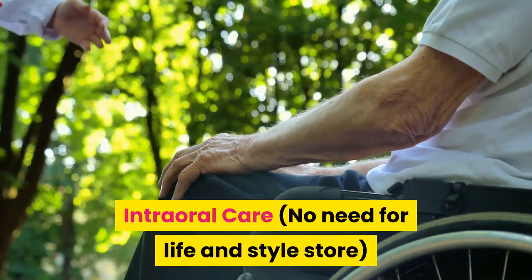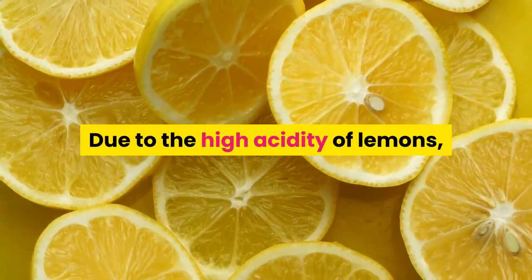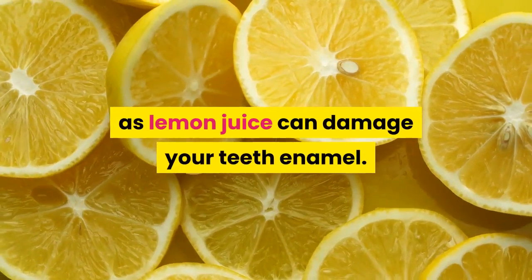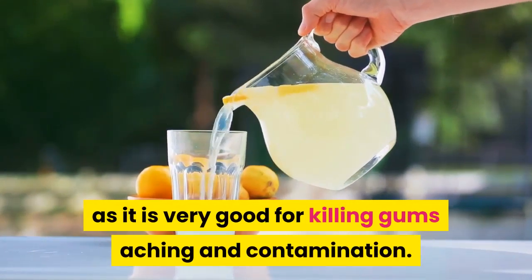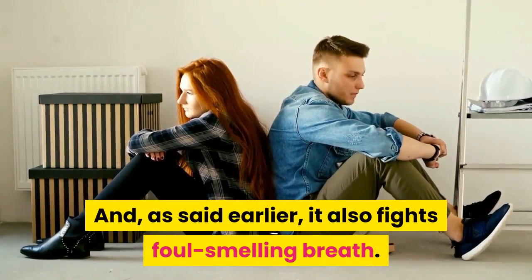Intraoral care. Due to the high acidity of lemons, they are not recommended for teeth brushing, as lemon juice can damage your teeth enamel. But what lemon juice can really treat is your gums, as it is very good for killing gum aching and infection. And, as said earlier, it also fights foul-smelling breath.